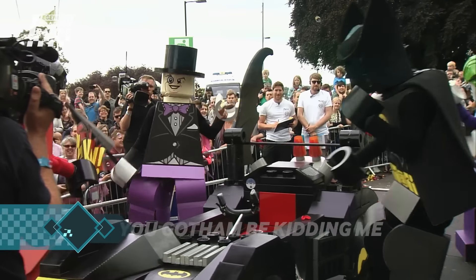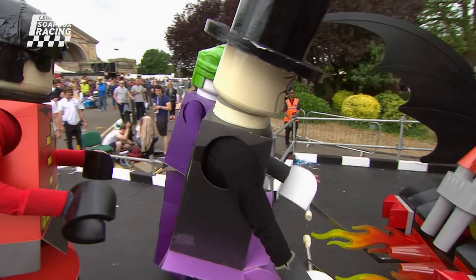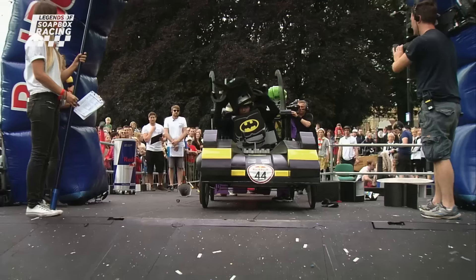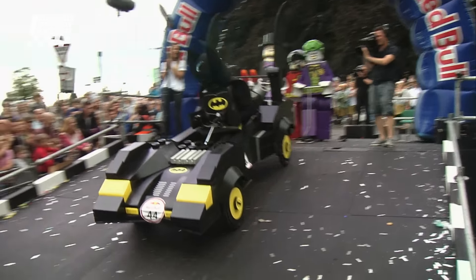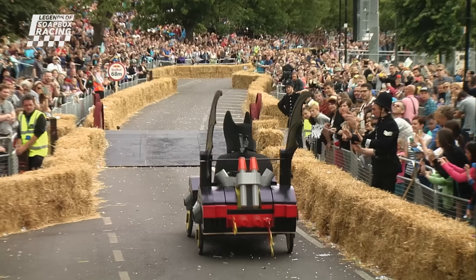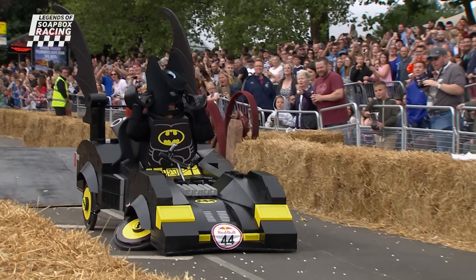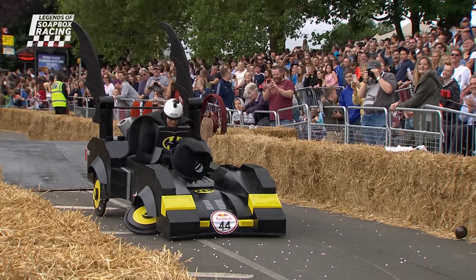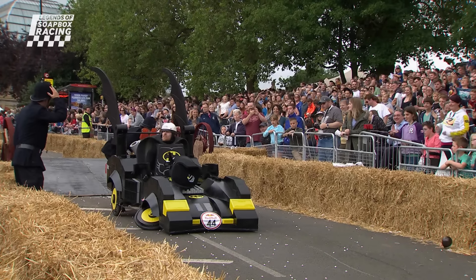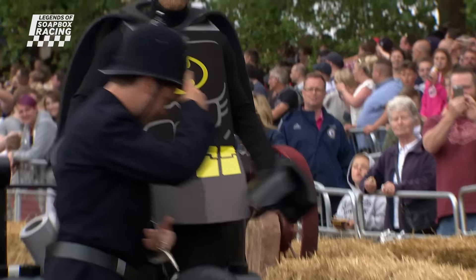Over to London now for an amazing Lego Batman soapbox. They've done a magnificent job — nice and colourful, looks like a Lego soapbox. Whether it's going to be as sleek and quick as the Batmobile remains to be seen. Batman behind the wheel gets a push-off from Robin, the Joker and Penguin. Not the best of starts. Oh, the wheels have gone already. Oh dear. They didn't really make it past the start, did they? The front wheels just completely went. All that hard work, and you can see the disappointment on Batman's face.